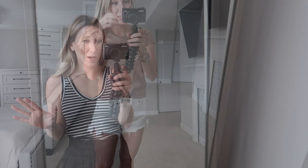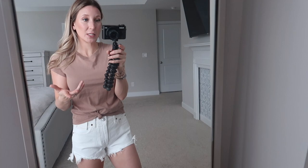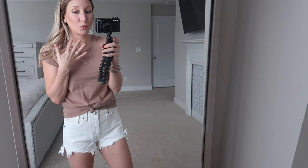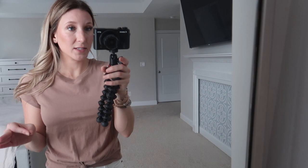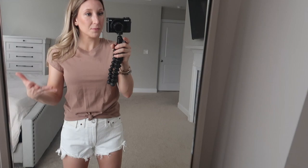Moving on to the jean shorts — my favorite. For spring and summer, everybody needs a good pair of white shorts. I find that Abercrombie's shorts run pretty true to size — I grabbed a 25 or a zero in all of them and they all fit really great. These white shorts are a mid-rise, which I usually steer away from, but I don't mind these. They have a substantial zipper in the front which gives some tummy control.